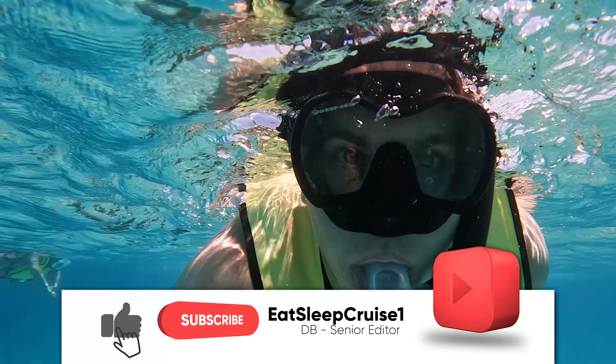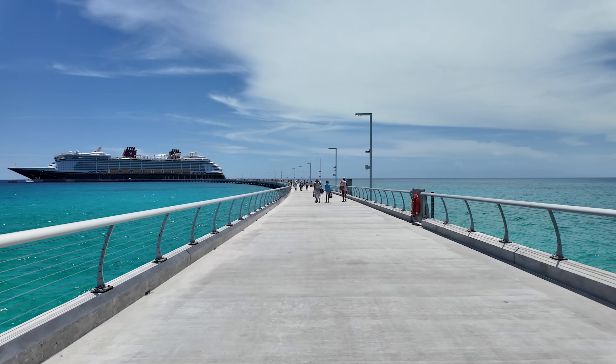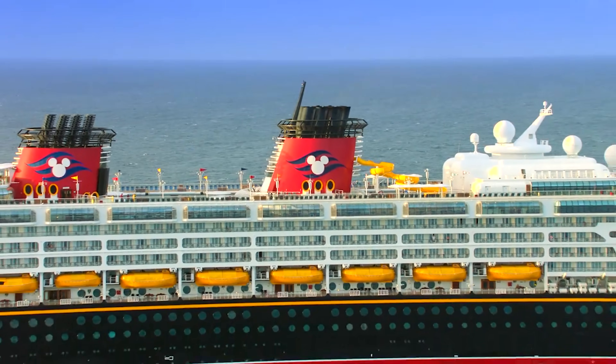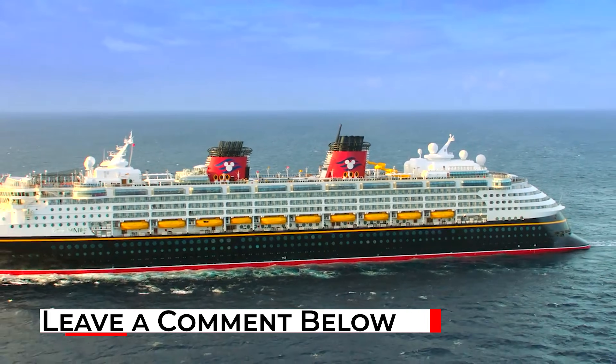Welcome aboard cruisers, I'm Don B. from Eat Sleep Cruise, where we help you stay one step ahead of everyone else on board. Now if you have any questions about cruising, or Disney Cruise Line in particular, please leave them in the comment section below as we answer every single question.